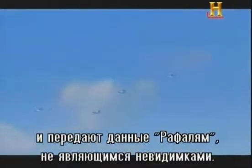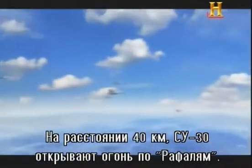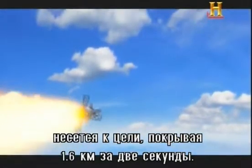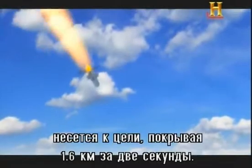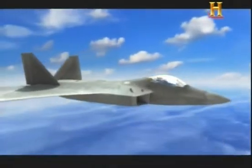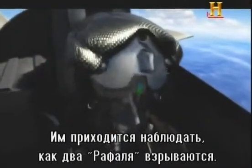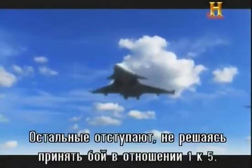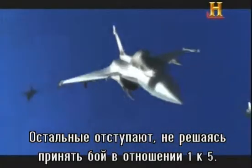At a range of 25 miles, the Su-30s fire on the Rafales — a salvo of long-range radar-guided missiles. They streak toward their target, covering one mile every two seconds. The Raptors' rules of engagement prevent them from intervening. They are forced to watch from the sidelines as two Rafales are destroyed. The rest retreat, unable to stand and fight in the face of five-to-one odds.